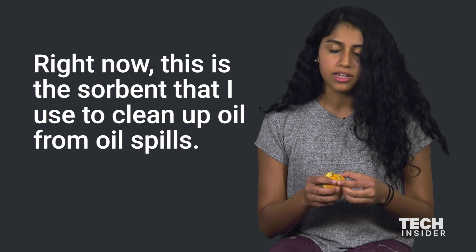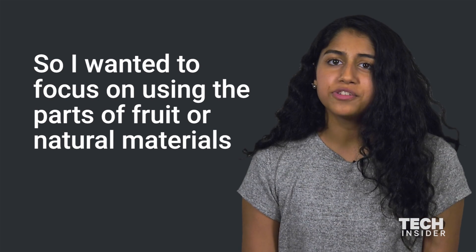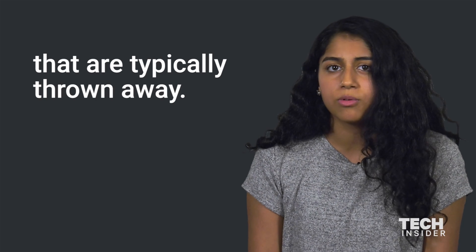Right now this is the sorbent that I use to clean up oil from oil spills. I wanted to focus on using the parts of fruit or natural materials that are typically thrown away.